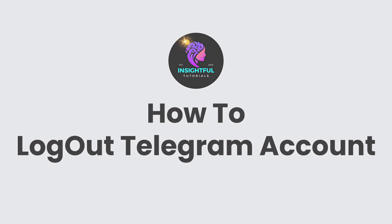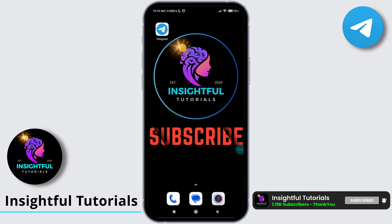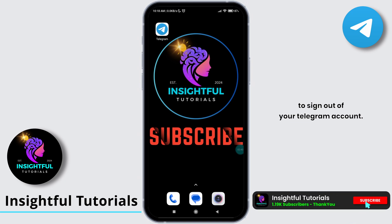How to log out of a Telegram account. Hey there, welcome to Insightful Tutorials. Do you want to log out of your Telegram account but don't know how? If yes, then you are in the right video. Without further ado, let's learn how to sign out of your Telegram account.